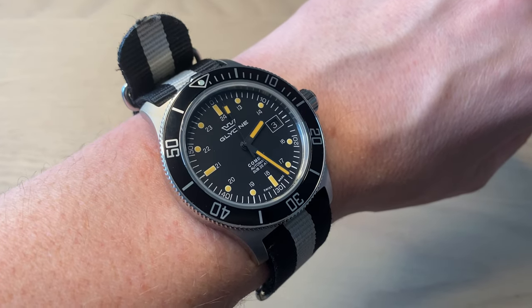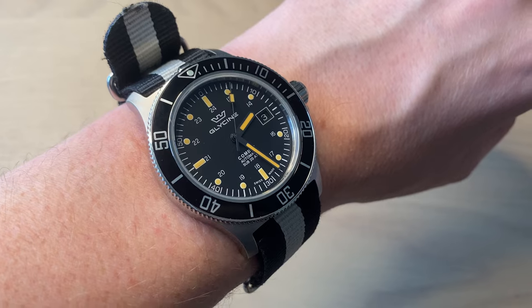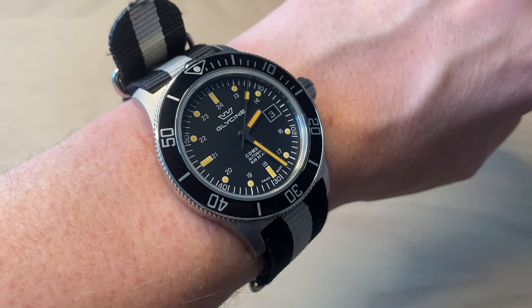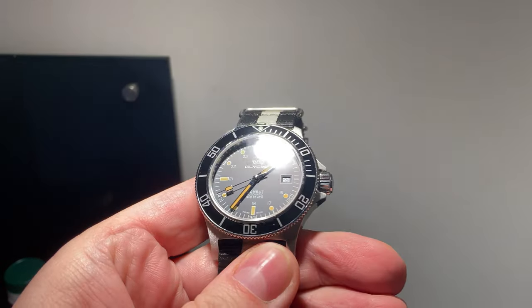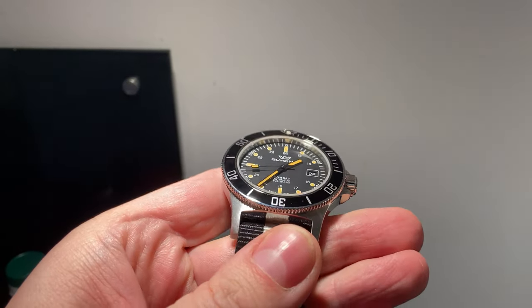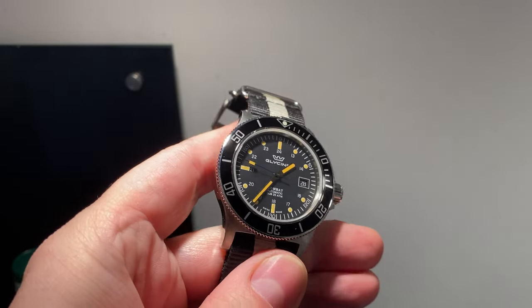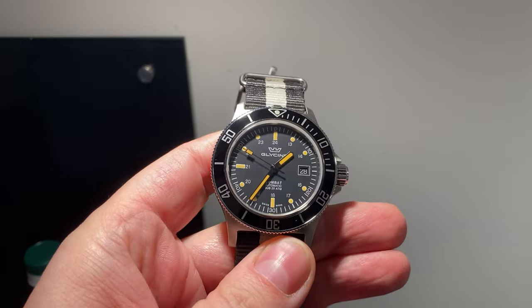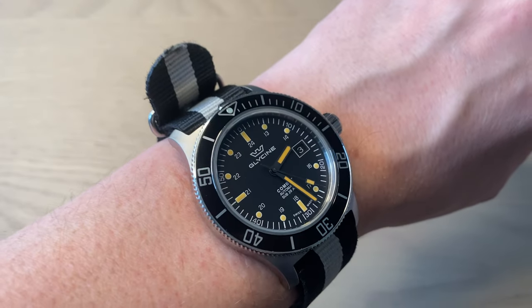All in all, I really like this watch. It's the perfect Swiss everyday beater dive watch — you get a Swiss movement, nice lume, good bezel action, and a sapphire crystal. Everything just works, and I can definitely recommend it. If you find one around $300 US, you did a great deal. There are also many different versions of the Combat Sub to suit your taste.